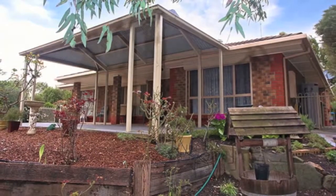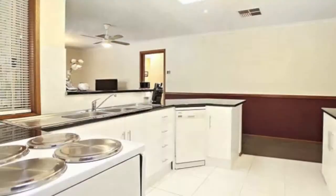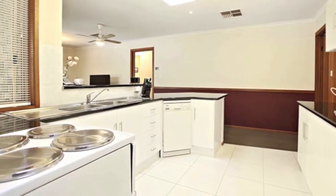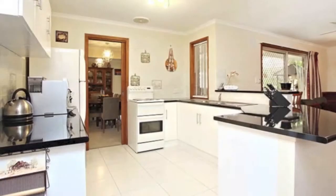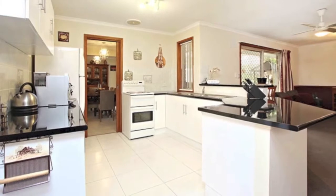Set well back off the road by a large, well-stocked tree-lined front garden, there's a real sense of privacy and shelter. The good-sized kitchen has modern glossy bench tops, a walk-in pantry, and a breakfast bar. The three-way bathroom features a corner spa bath.